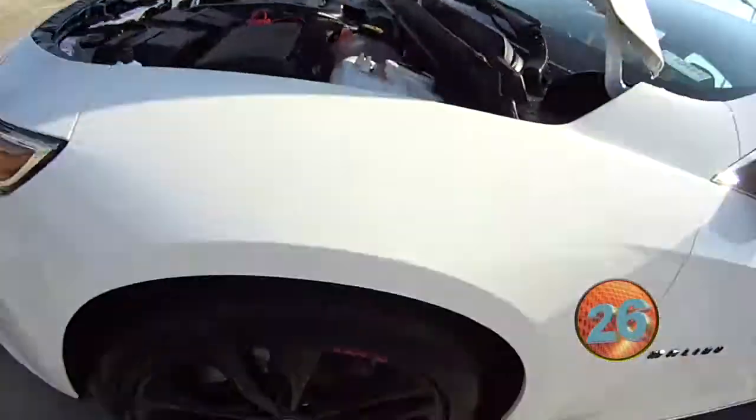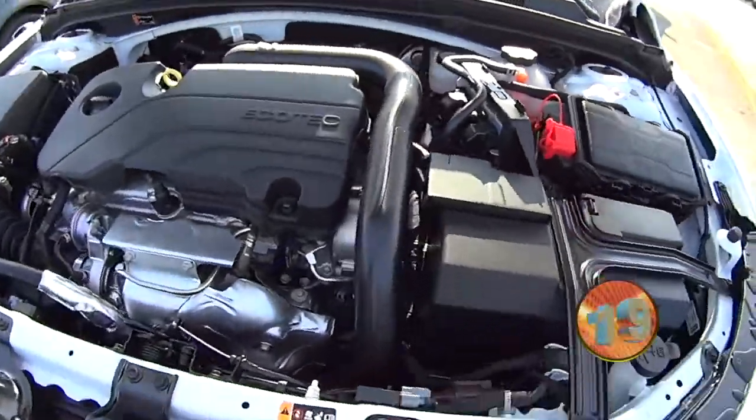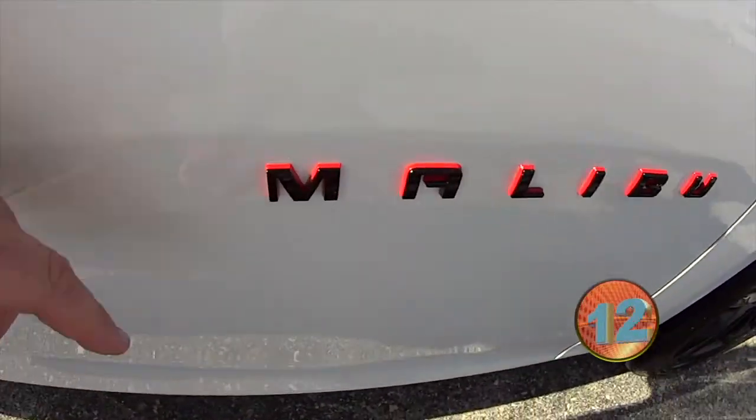This is a 2020 Malibu Redline Edition. Black wheels, you'll notice red accents all around it. It is turbocharged — it's an Ecotec. Right there is that turbo. Of course it is a beautiful Summit white with the red, if you notice on the outside.